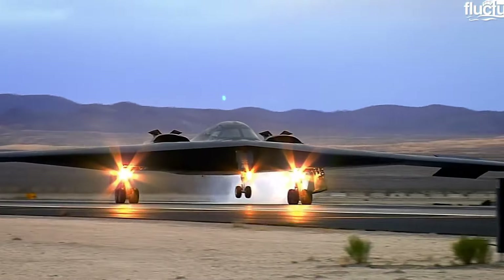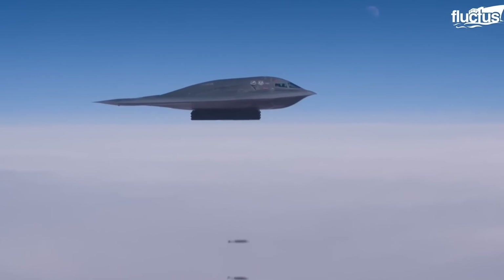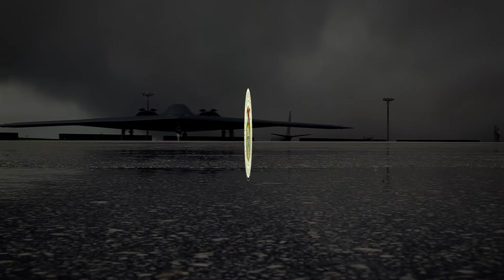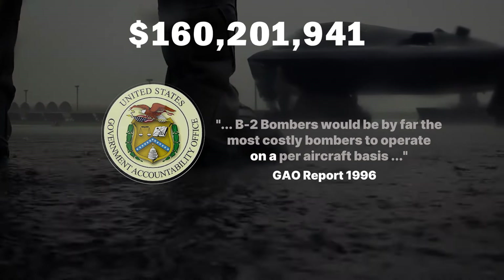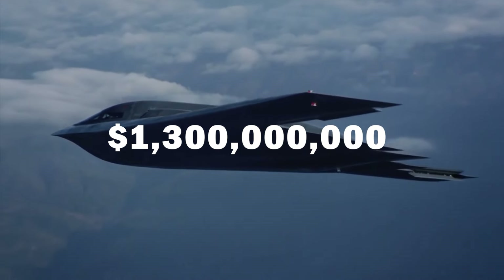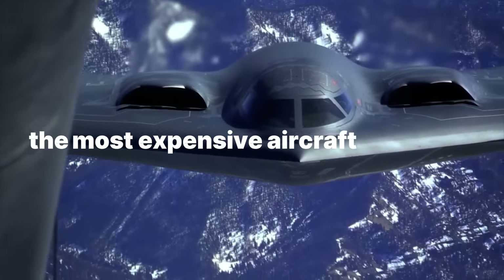When the B2s rolled out of production lines in 1993, they looked worthy of a Batman film — a futuristic, sleek flying wing capable of sneaking past enemy lines and delivering deadly nuclear payloads. But one thing was clear from the very beginning. As early as 1996, warning bells sounded as the Government Accountability Office declared that the B2 bombers would be by far the most costly bombers to operate on a per aircraft basis. As development and production continued, costs soared to over 1.3 billion US dollars per plane in 1997 just for procurement, making the B2 the most expensive aircraft ever built.